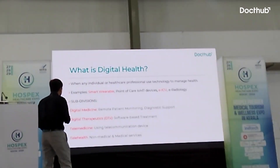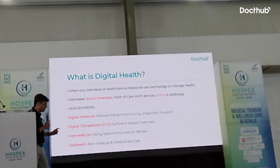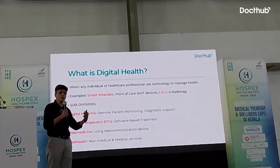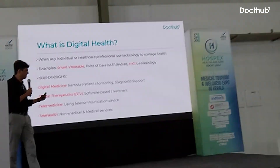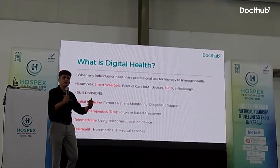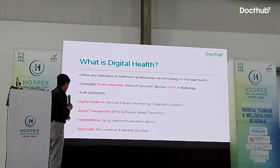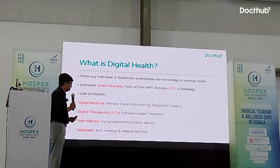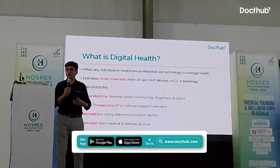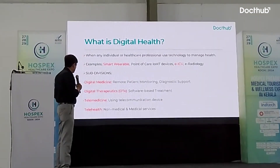Now there are sub-divisions in digital health. One is digital medicine, which includes remote patient monitoring and diagnostic support done remotely — all of that comes under the digital medicine domain. The second is digital therapeutics — any software-based treatment option comes under digital therapeutics.